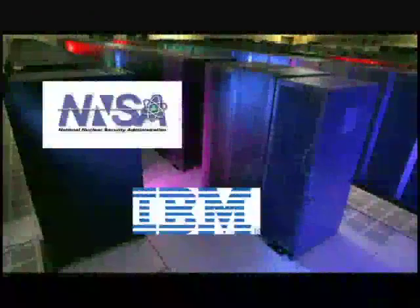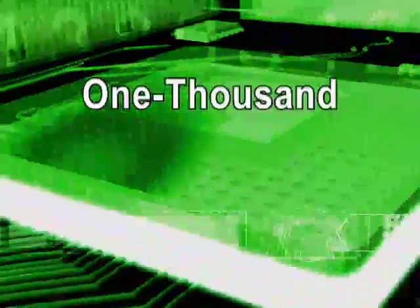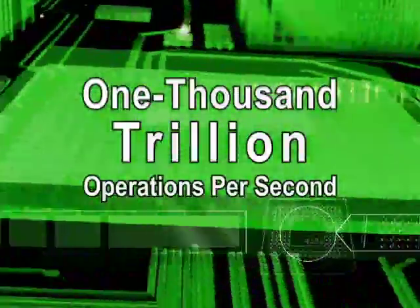On May 26th, the Roadrunner supercomputer, built by IBM, with funding from the National Nuclear Security Administration for Los Alamos National Laboratory, achieved a long-sought supercomputing goal, performing more than a thousand trillion operations per second, or petaflops.